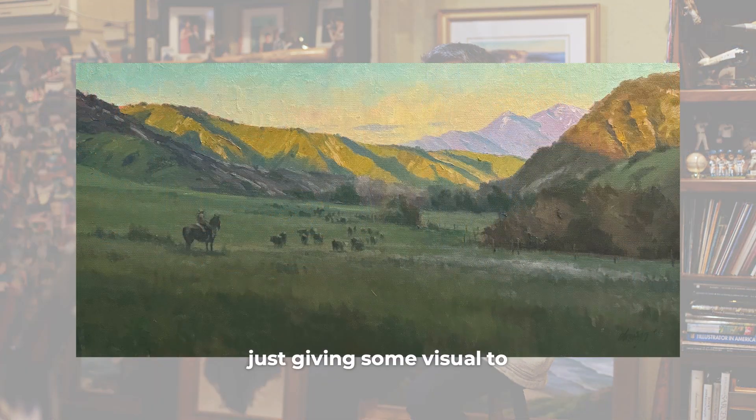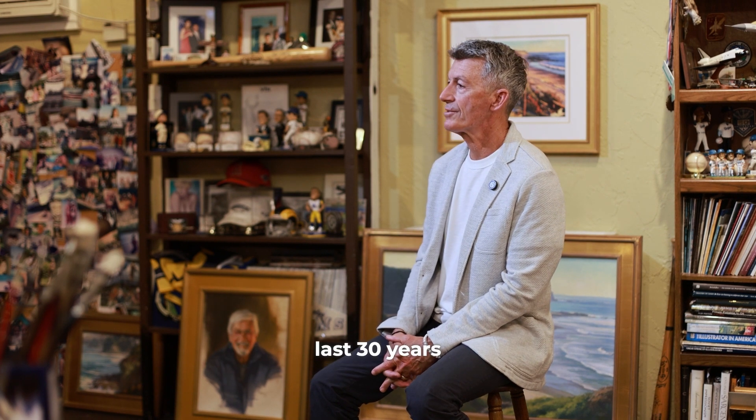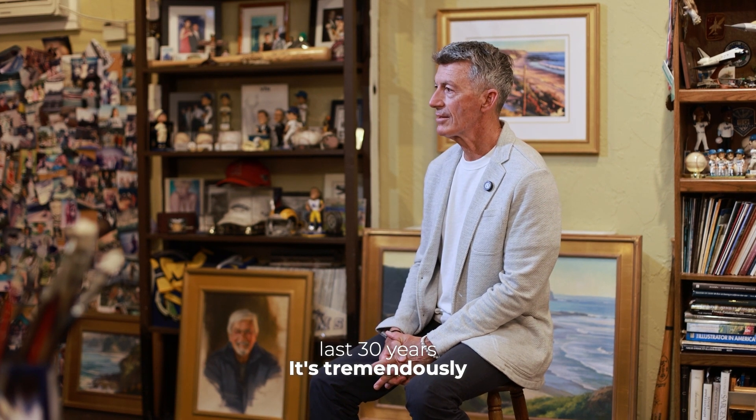Just giving some visual to the land that we live in and shop in and play in, and how it's changed—not over 100 years, but even the last 30 years. It's tremendously different.